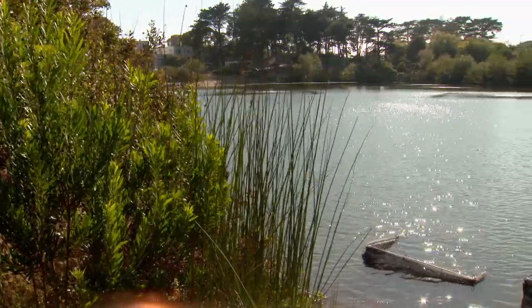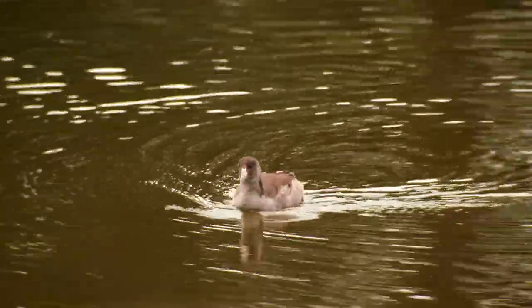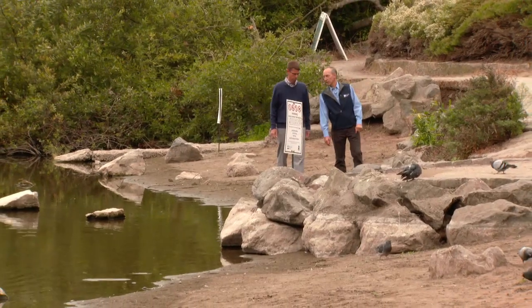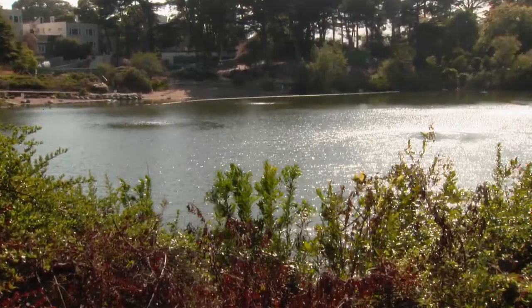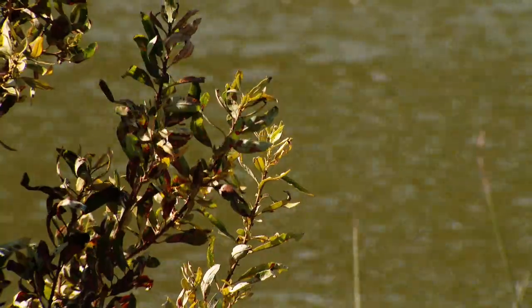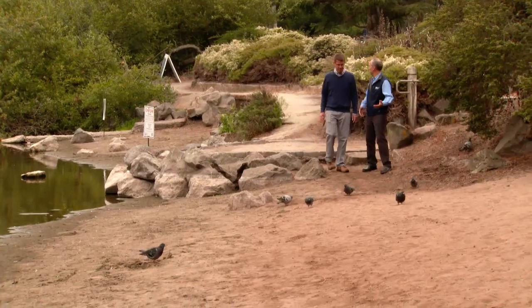Among the treasures the Spanish found in the Presidio was a very rare freshwater lake. Mountain Lake is one of two remaining natural lakes in San Francisco, and it's really important in the history of the Presidio. When the Spanish came in 1776, they actually camped by the lake. They talked about the plants around it and the quality of the water — how sweet the water was. In California, water's pretty precious, so finding a lake like this in the middle of sand dunes is pretty incredible.